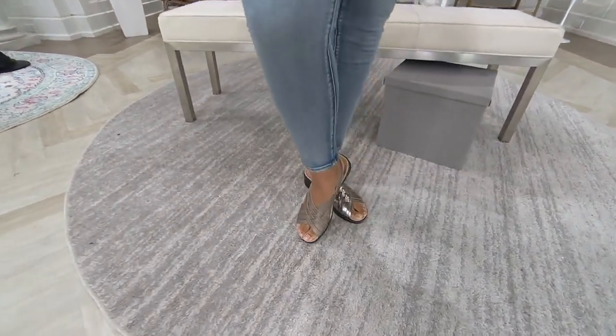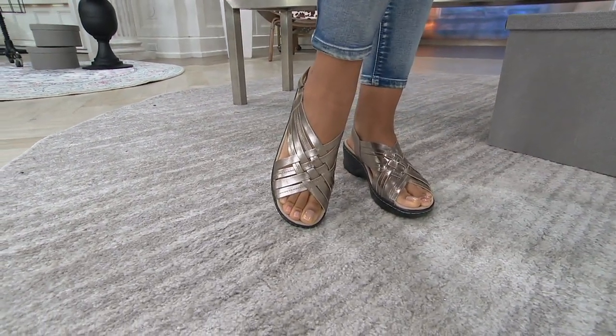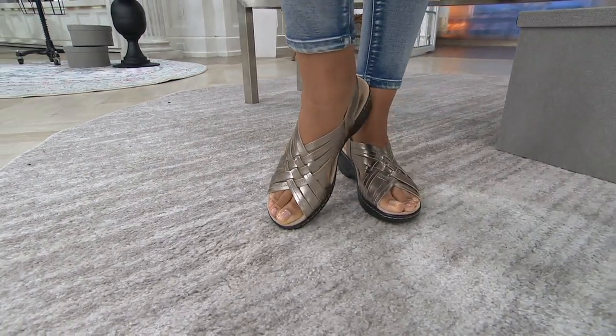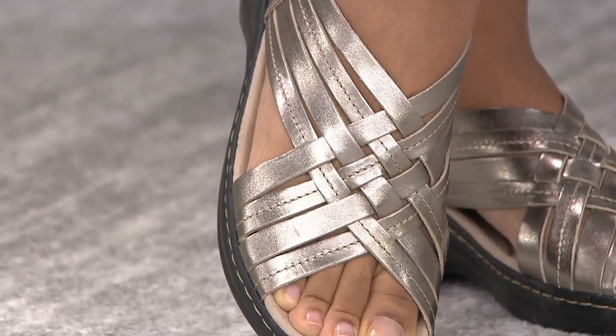Brittany looks absolutely adorable in this pewter metallic — there are a few other colors to choose from. I'm gonna twin with Brittany here so we can truly be sole sisters. I'm gonna put this pewter on — ten dollars on those easy payments.